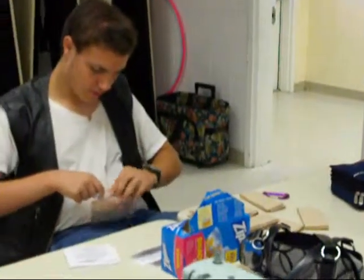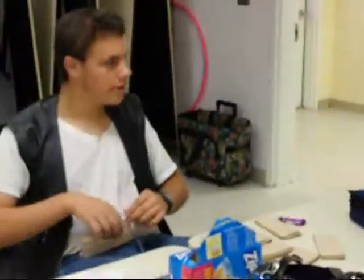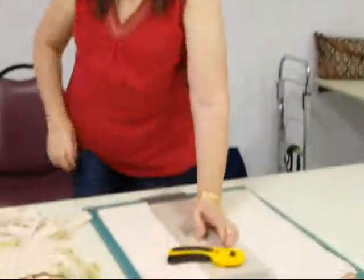Hi you guys, this is the Northeastern Atlanta Huggers and what they are doing — they are making huggers so that our military troops can put around their necks. They can wet them and also to keep them cool in the heat while they are doing their service.